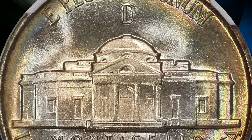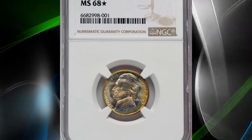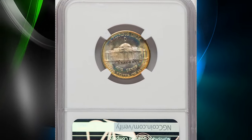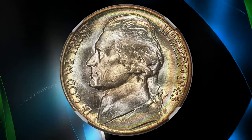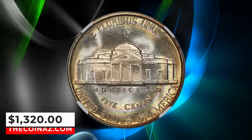Like most Denver Mint coins of the war years, it is of superior workmanship compared to those of the other mints. Gems having either 5FS or 6FS are likewise plentiful. There are over a dozen repunched mint mark varieties, all of them minor, as well as minor doubled-die varieties for both sides. None of these varieties carry noticeable premiums. This elusive specimen sold on January 8, 2024 for $1,320.